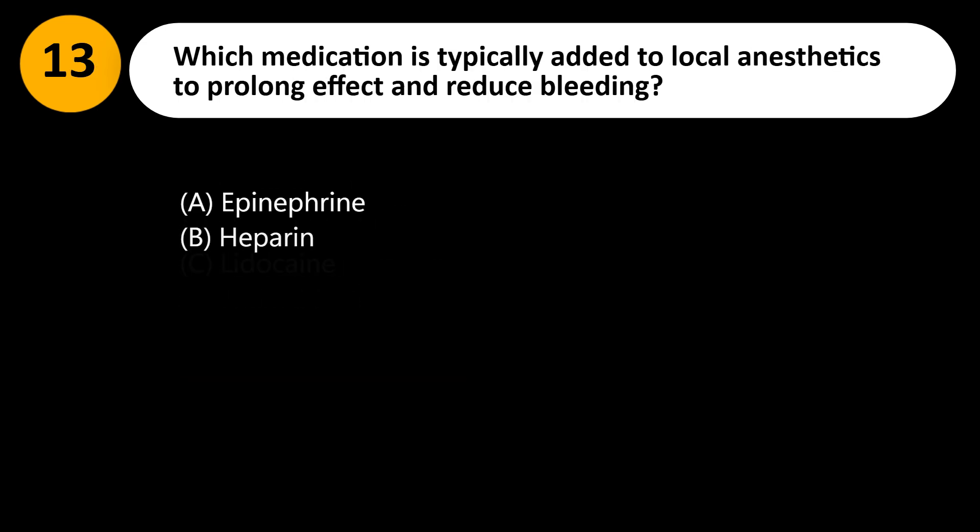Which medication is typically added to local anesthetics to prolong effect and reduce bleeding? A. Epinephrine. B. Heparin. C. Lidocaine. D. Atropine.